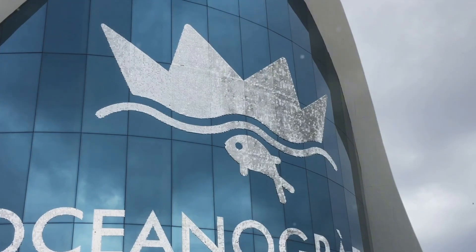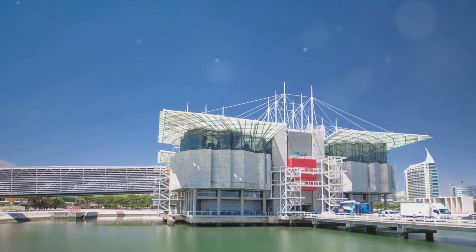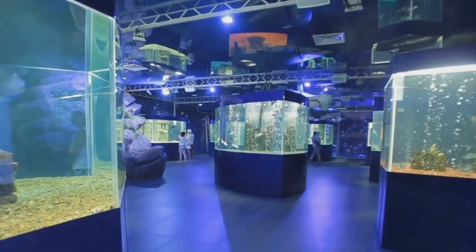Each of these structures, with their futuristic designs, will leave you marveling at the possibilities of human imagination and creativity. A visit to Valencia would be incomplete without exploring this masterpiece.